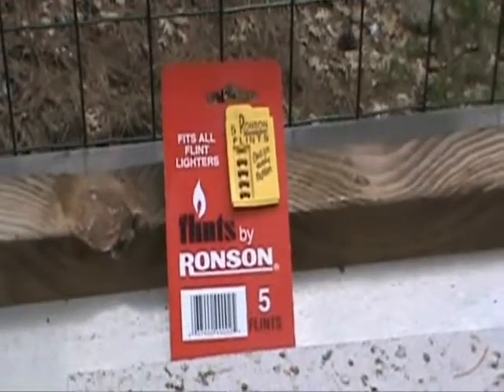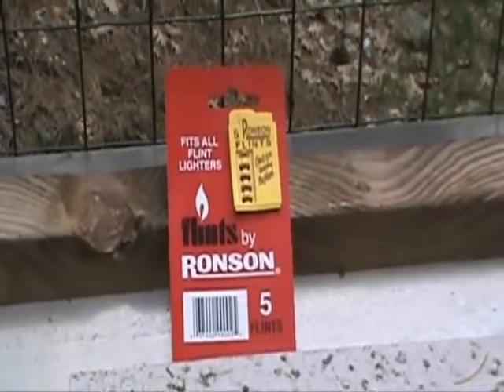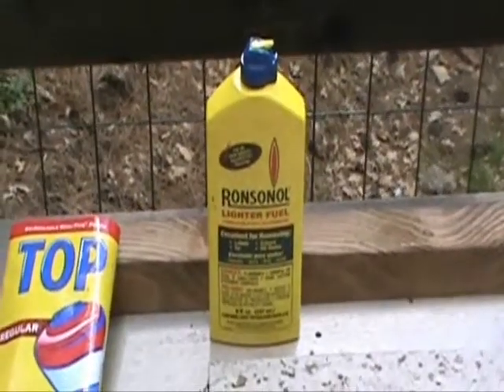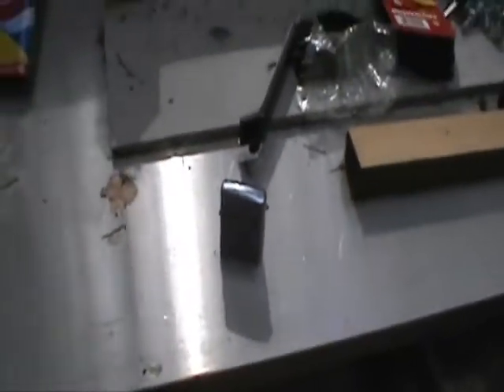First thing you're going to need, folks, is some lighter flints. Some lighter flints — that's what you need. And you need some of this fuel stuff to go with the lighter flints. And last but not least, you need one of these — your Zippoid lighters.